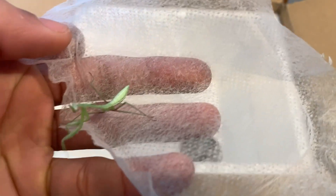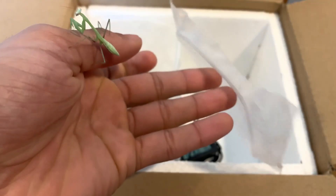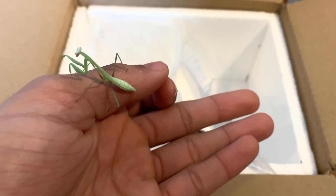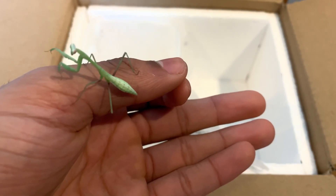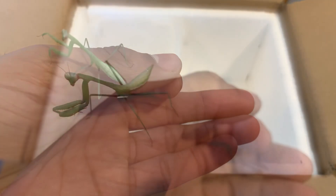They are truly wonderful insects to keep, and I've had them years ago. They are really cool pets and they get pretty big. They eat really any kind of insect you can feed them. Overall these are ferocious and, in my opinion, the best pets from insects that you can keep.